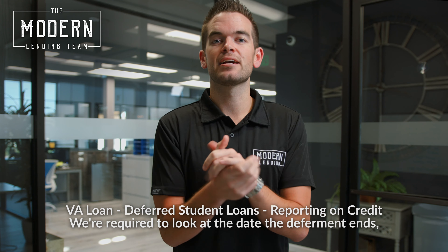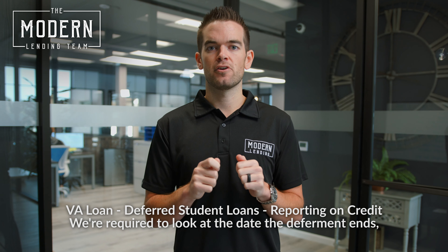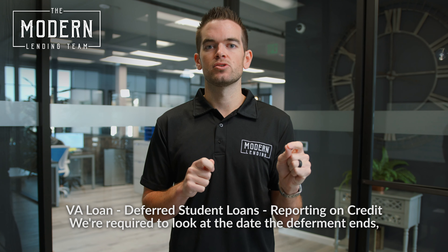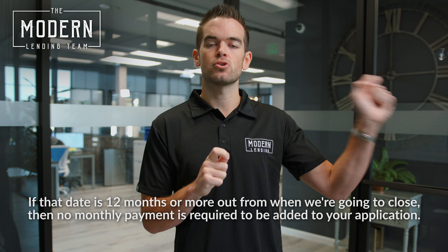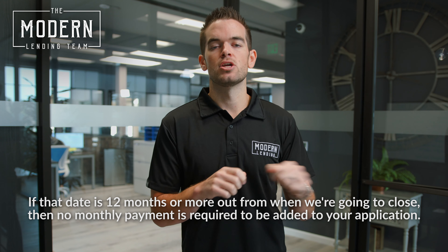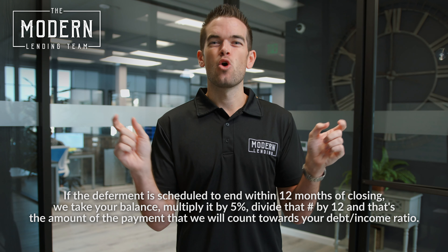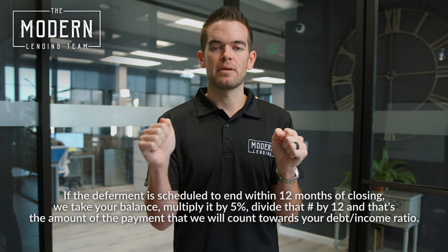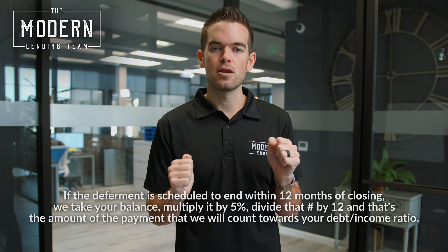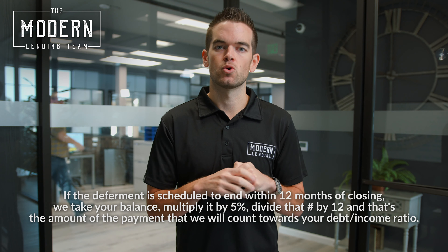Last but certainly not least, for our VA clients, if you have student loans that are reporting on credit and are in deferment, we are required to look at the date when the deferment is going to end. If that date is 12 months or more out from when we're going to close, then no monthly payment is required to be added to your application. If that deferment date is scheduled to end within 12 months of closing, we take your balance, multiply it by 5%, and then divide that number by 12. That is the number we use as a monthly payment counted towards your ratios.